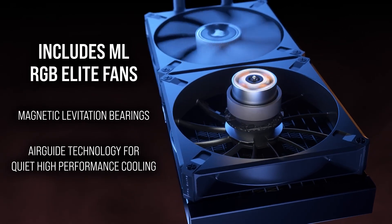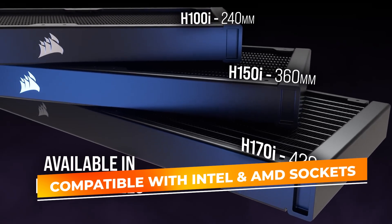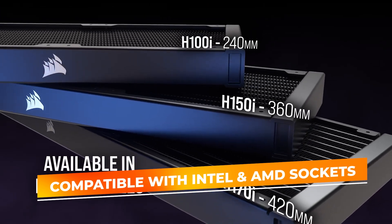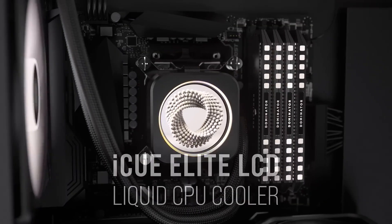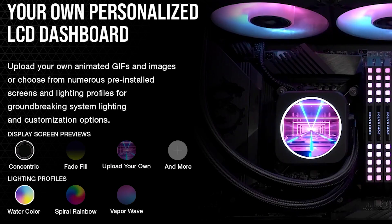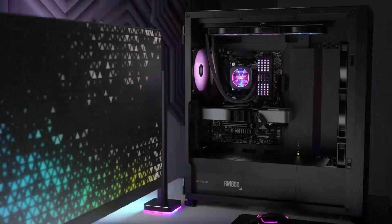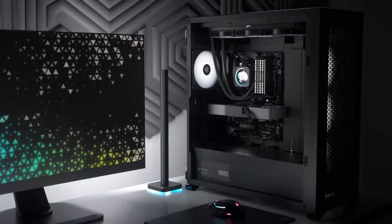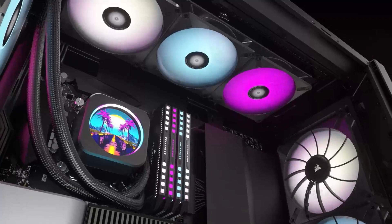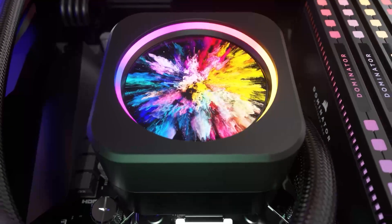Installation is made easy with the tool-free mounting bracket, compatible with the latest Intel and AMD sockets, ensuring a hassle-free setup. The pump and radiator are engineered for minimal noise, making it an excellent choice for those who prioritize silent operation. With its combination of powerful cooling, customizable RGB lighting, and unique display capabilities, the Corsair H170i Elite XT is an exceptional choice for gamers and creators looking for a cooler that performs as well as it looks.